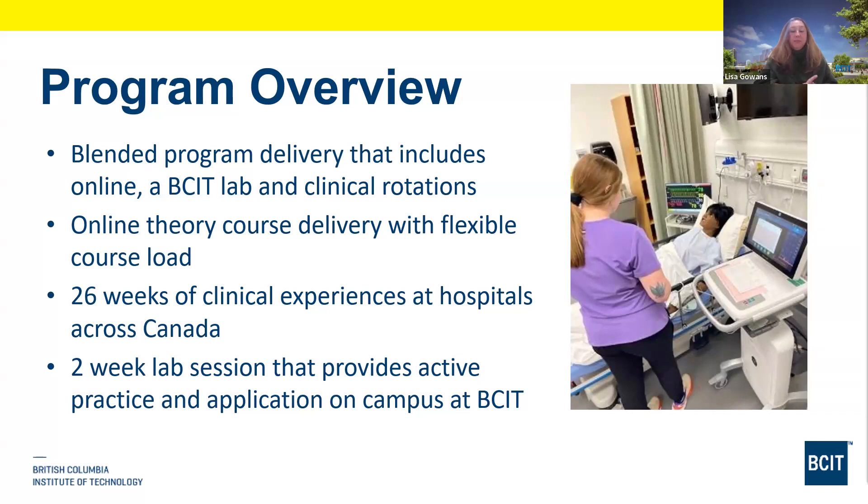We have two different clinical placements. After the first set of courses, there's one placement that's 10 weeks, and after the second set of courses there's another clinical placement. We have clinical placements all over Canada — a lot in BC, but many other provinces and cities are also represented. The lab is on campus. We do have short-term housing at BCIT that students coming from out of town can apply for, and other students have rented an Airbnb together close to campus.